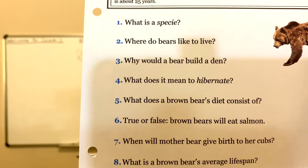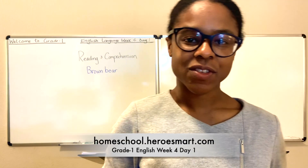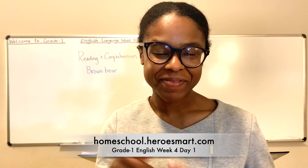You have some other questions you can ask yourself to ensure that you've comprehended the text and have received a thorough understanding. That's all I have for you today, boys and girls. Thank you so much for coming to class, but until tomorrow, God bless.